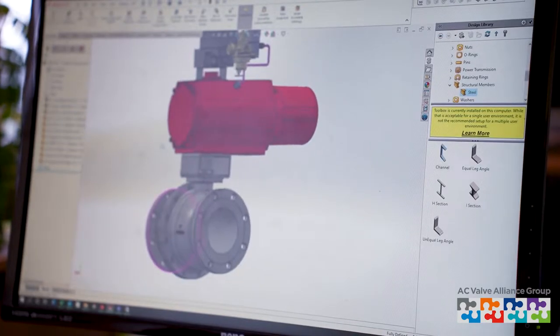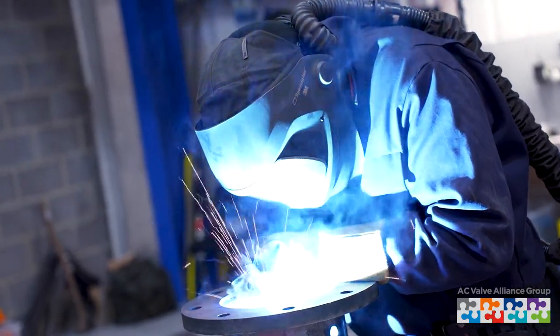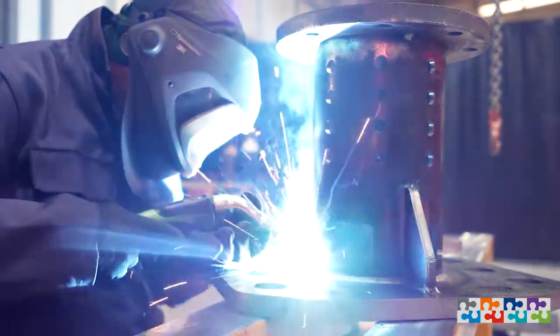All the materials you see here have all been made in-house — the base frame, the pipework — we construct all of this in-house.